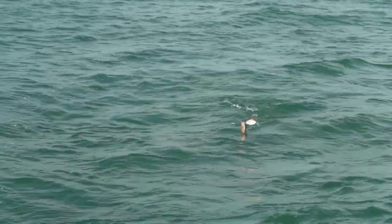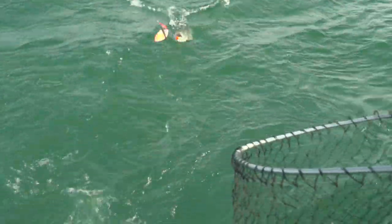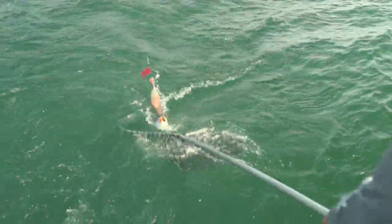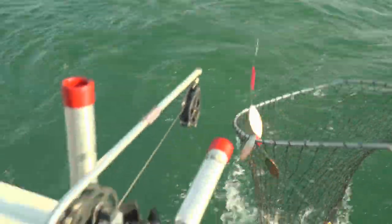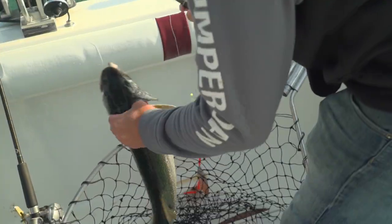Hi folks, today at Midwest Outdoors we are out on Lake Michigan, guests at Dumper Dan's. One's coming to the box — he's trying to shake the hook. I'm trying to hang on to him, boy oh boy, they can get off real easy right here in the prop wash. There we go — lake trout to start the day!